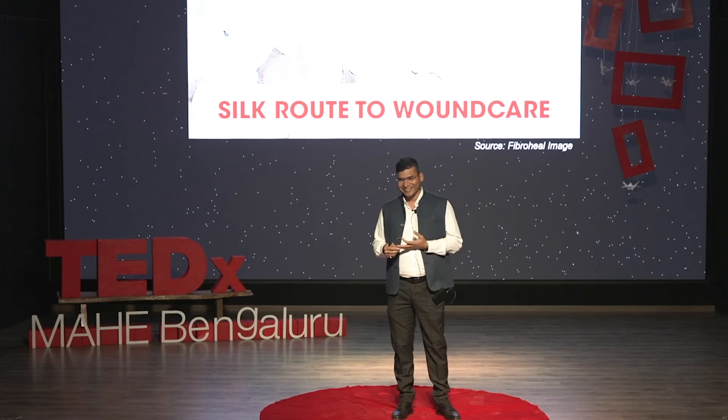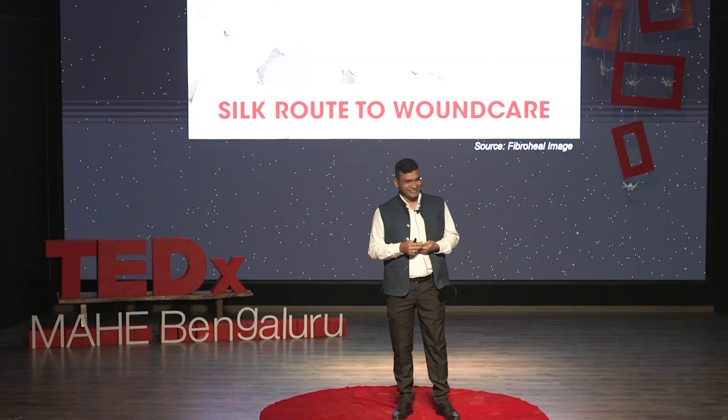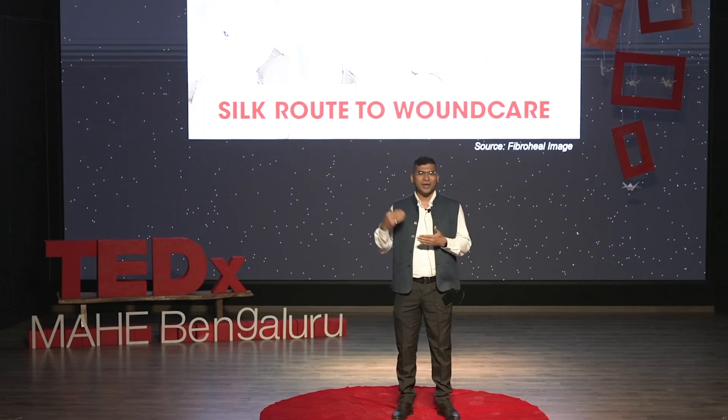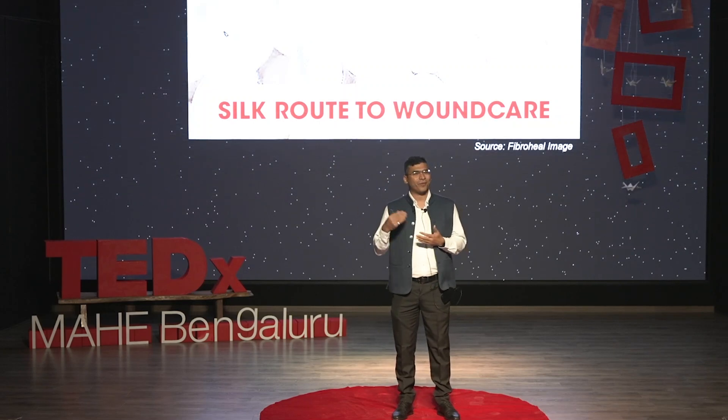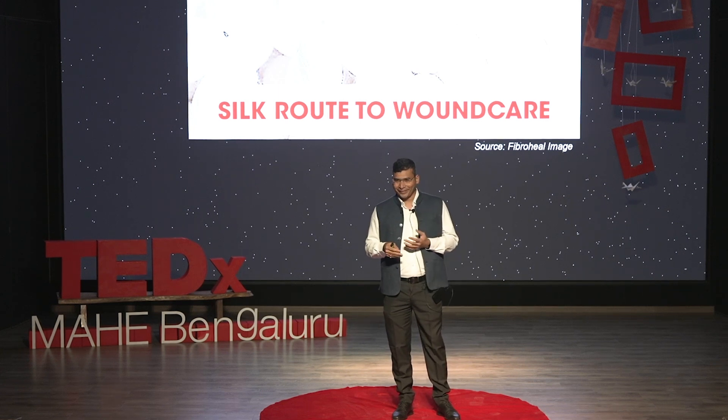Saris, apparels, luxury, grandeur, festivity — right? But what if I say that silk has many more applications and many more potentials beyond apparels and textiles? That is what I am going to talk about today. I will also tell you the life journey of a silkworm — an organism whose every part is important and which leaves kind of no residue.